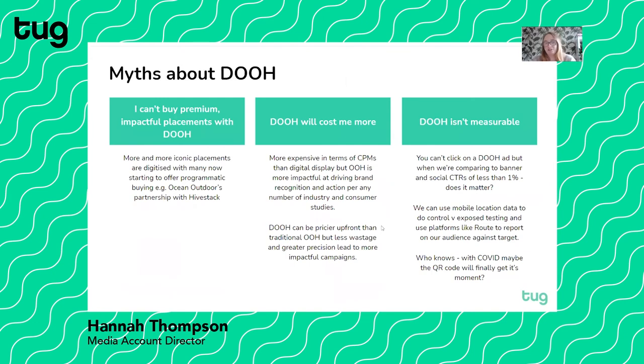There are a few myths about digital out-of-home which I hope to dispel. Firstly, that you can't buy premium and impactful placements. More and more of those iconic placements are becoming digitised, and more of those players are now starting to offer programmatic buying. An example of that is Ocean Outdoors' partnership with Hivestack, who are a technology partner. Ocean Outdoors are famously in charge of sites like Piccadilly Lights and the IMAX at Waterloo.